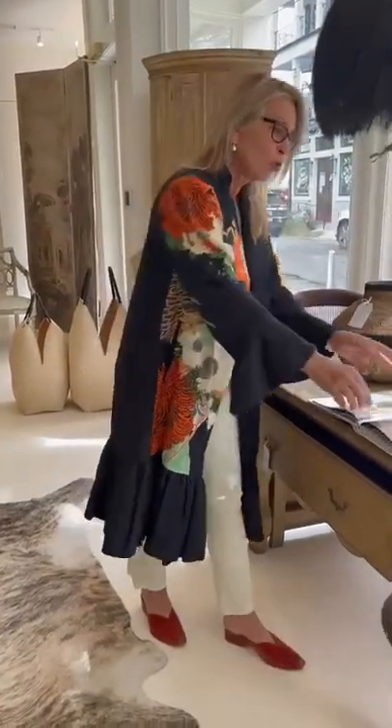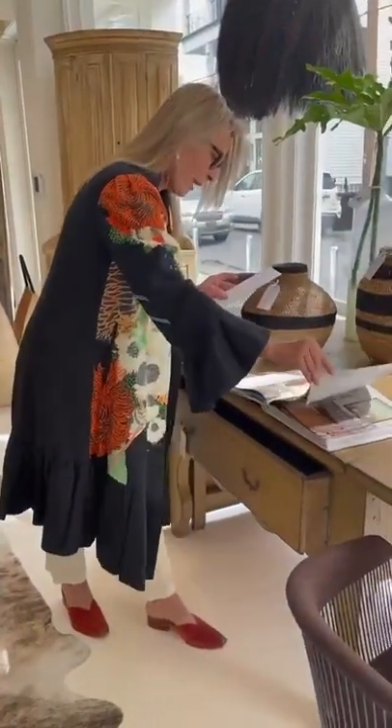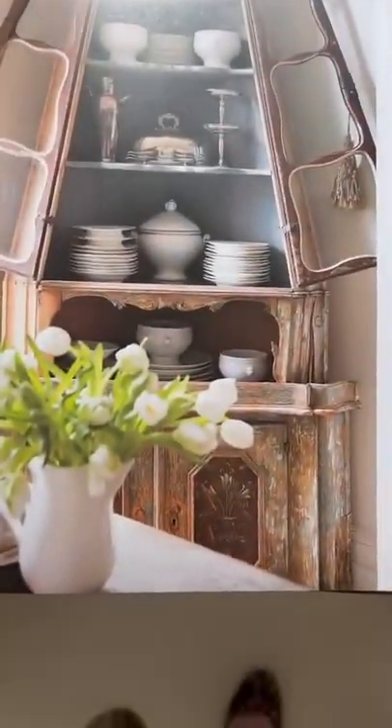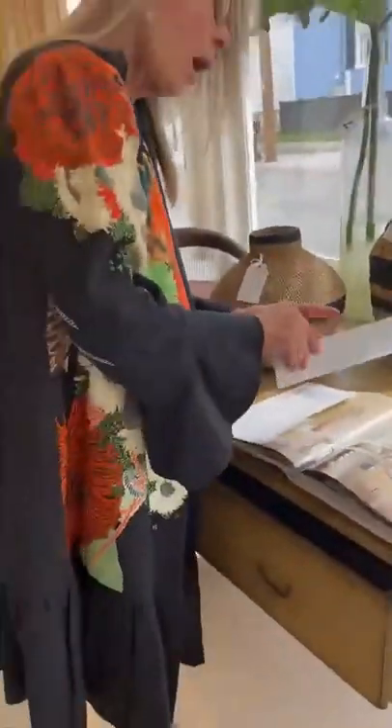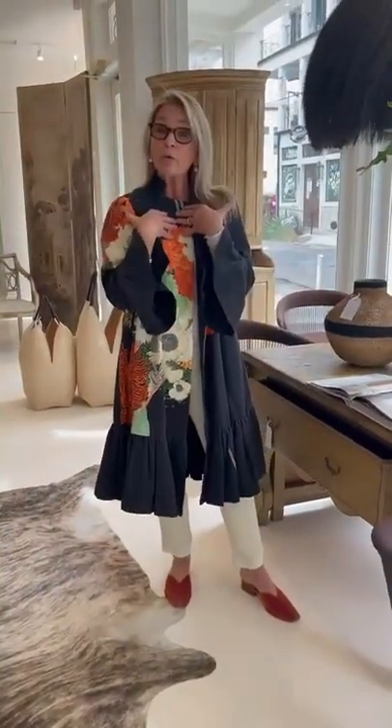I also show another encoignure on the next page — it's Italian, on page 59. Beautiful if you want to open it up and show your collectibles, which for me is china or silver, and some glassware I inherited.